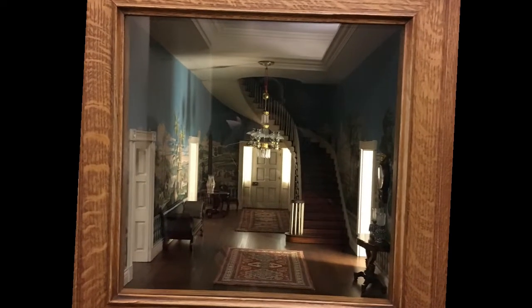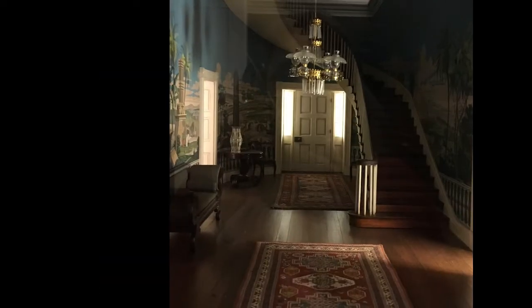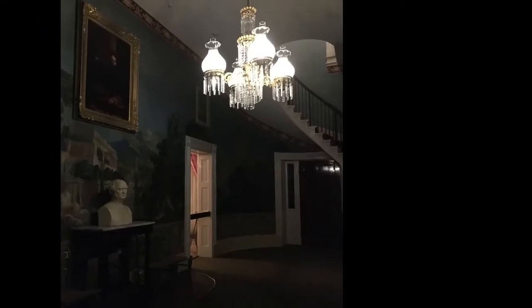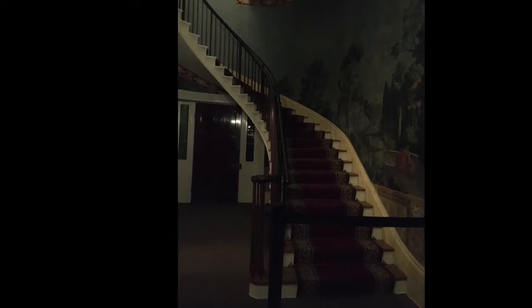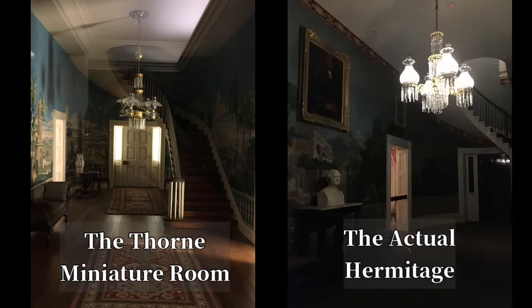But what immediately caught my eye was this one. 'Is that the Hermitage?' I asked myself when I saw it. Photos are not normally allowed inside the real Hermitage, but they are when they give ghost tours. I unfortunately didn't take any photos of the entrance hallway straight on when we took a ghost tour of the Hermitage, and I'm not 100% sure that this Thorn Miniature Room is supposed to be the Hermitage, but they sure look similar, don't they?